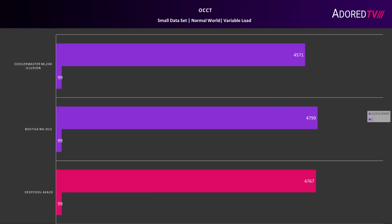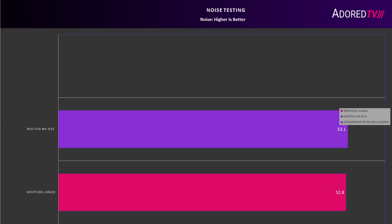For OCCT, we can't just give you the temperatures because each cooler I've tested hits TJ Max in this scenario. So instead, we've tested all of the coolers at the same ambient temperature and reported the clock speeds. In this test, the AK620 lags behind the NHD15 by about 32MHz.